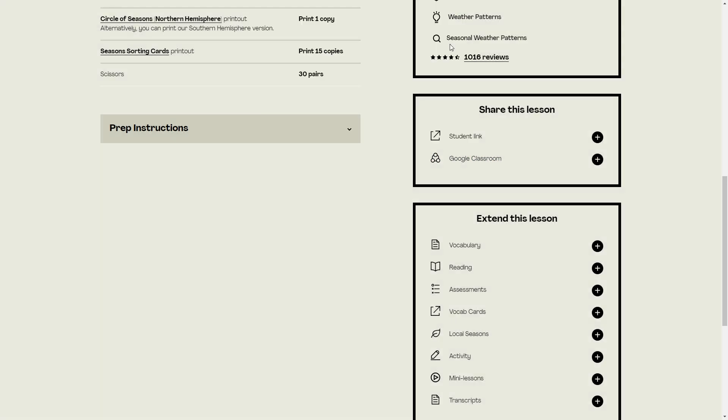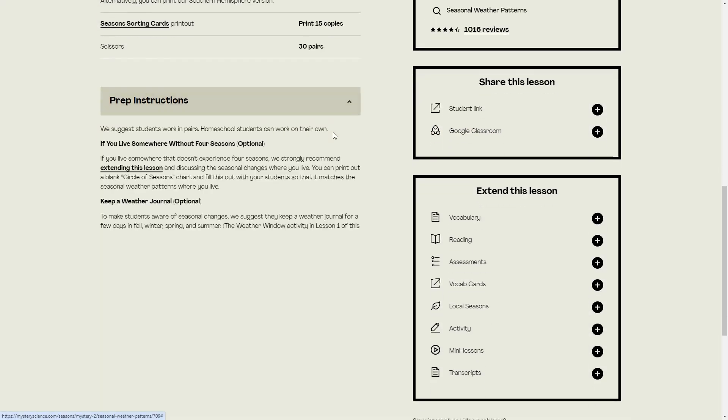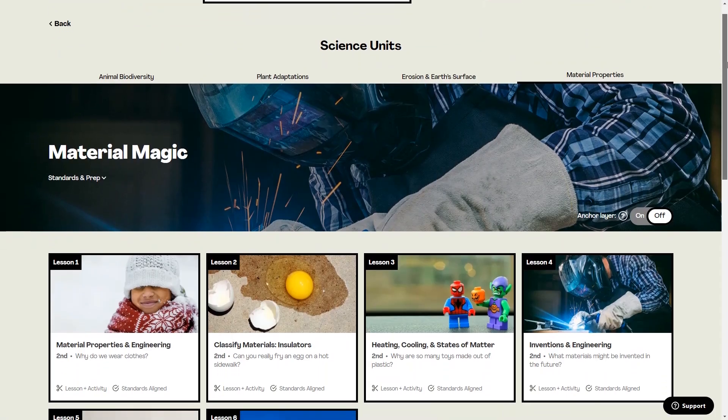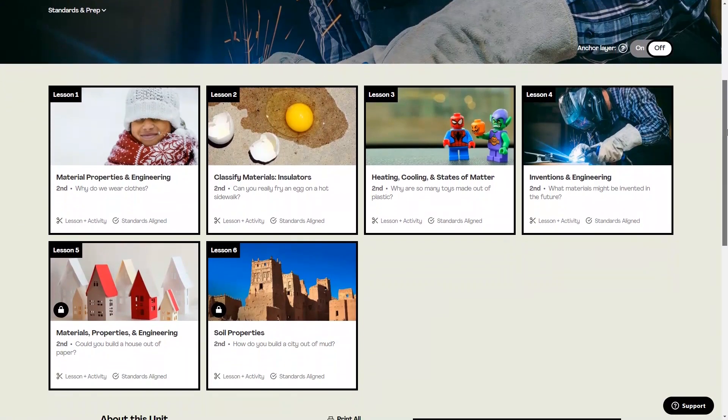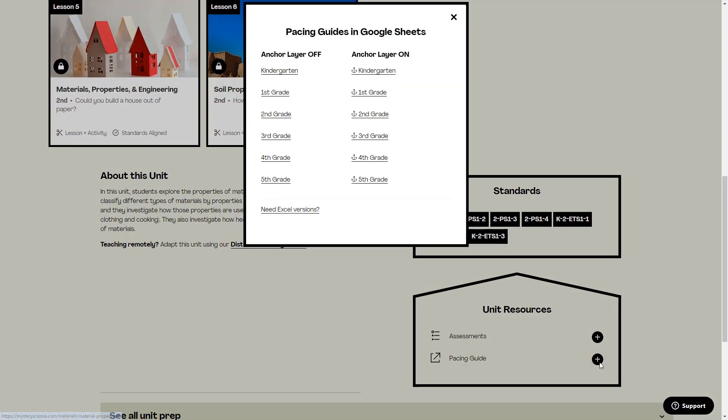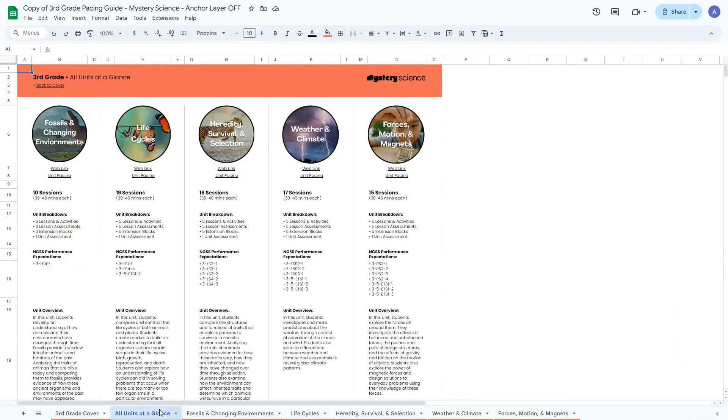The lessons on here are set up by age level and include prep instructions for parents so you can have everything ready to go before your child starts the lesson. They also have pacing guides to help you figure out how to spread out the lessons, although these are designed more for teachers and aren't that homeschool parent friendly.